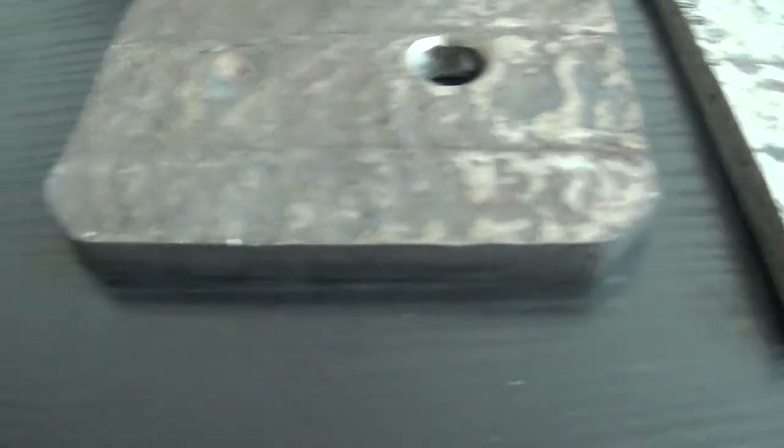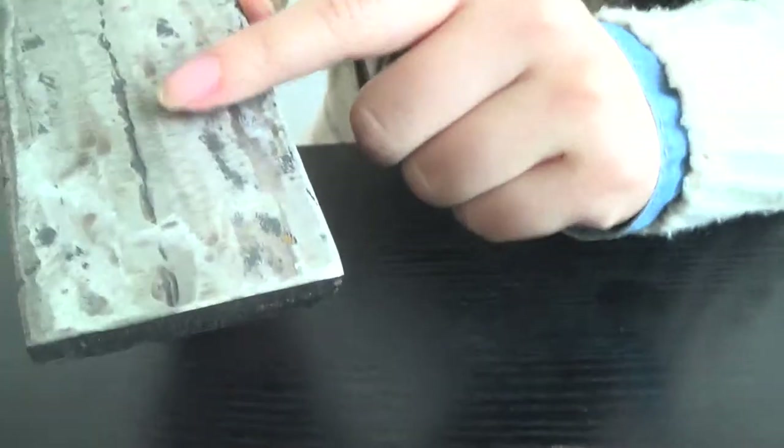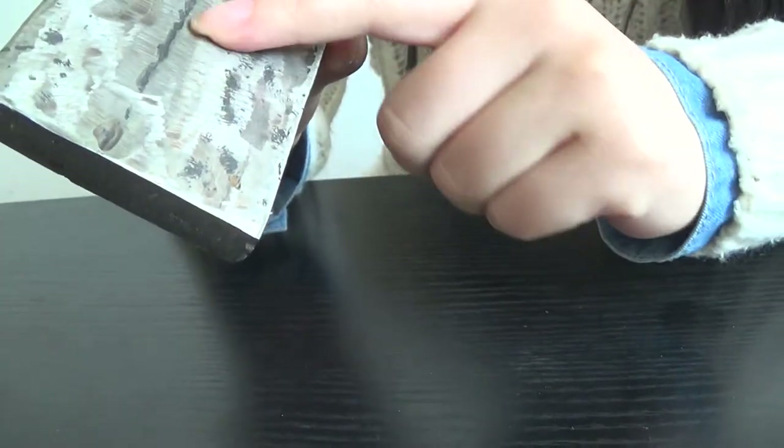We can see another sample. This sample is very smooth and very flat — it is polished, and we can see a very smooth surface.